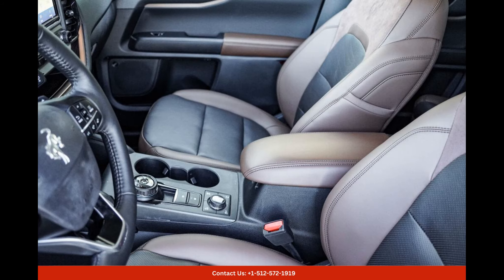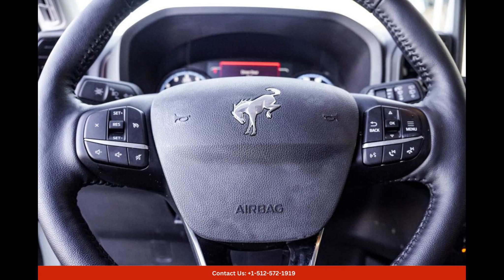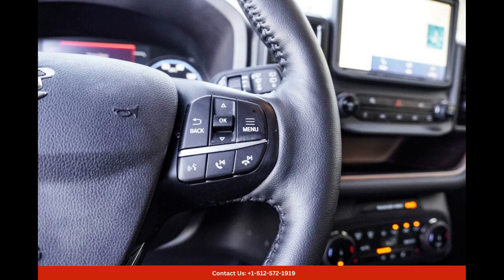The Cactus Gray exterior color adds a touch of uniqueness to the car, with its muted gray tone reminiscent of natural landscapes. With its bold body lines and aggressive stance, this Bronco Sport demands attention wherever it goes.